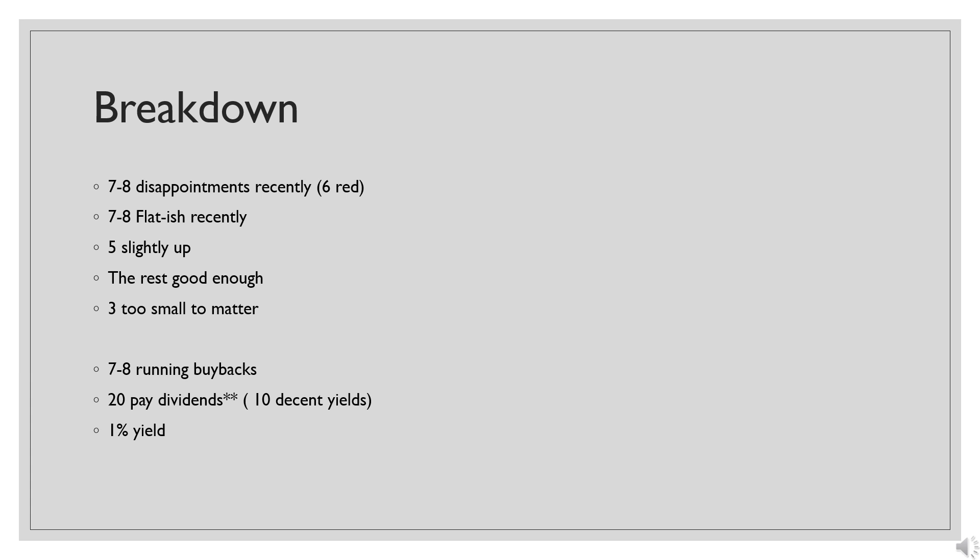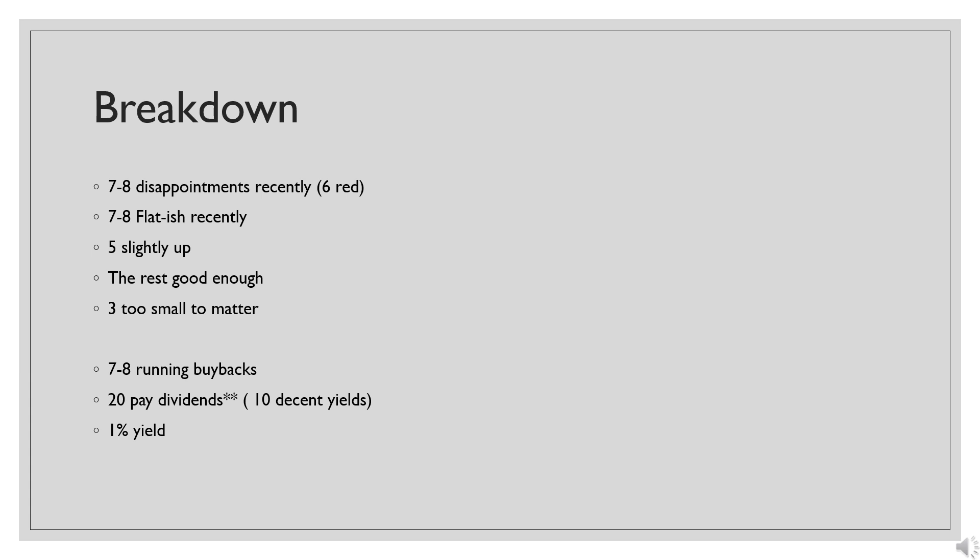When I own a company running a buyback, I'm perfectly happy with shares going down in price due to market volatility. Twenty of the 26 pay dividends, though I'd exclude at least four as not paying a relevant amount. If we're talking ones with a decent yield — whether dividend or some type of distribution — there are 10, and the portfolio yields about one percent. In a few cases, there are multiple stocks that amount to the same thesis — whether that's multiple gold stocks, multiple auto parts stocks, things like that.